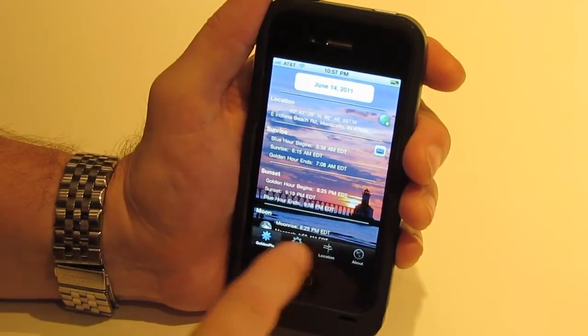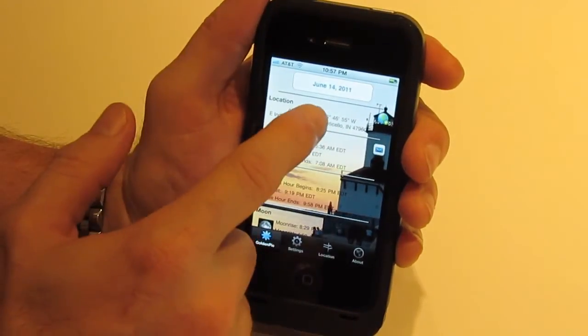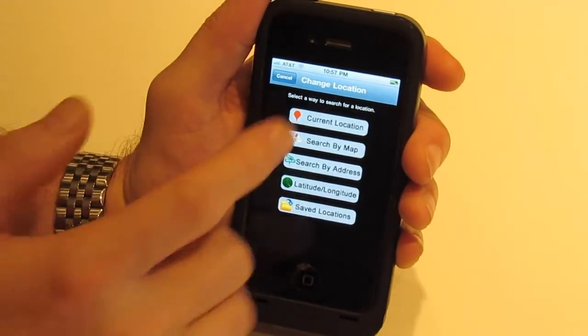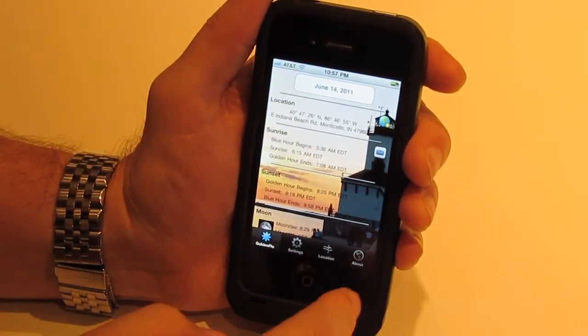The next tab down is Location. This brings up the exact same location menu as touching the location on the main screen — same options, same abilities, just another way to get there in case you forget.